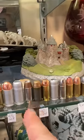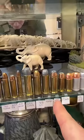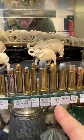Then we have 9mm, 40 Smith & Wesson, 45 ACP, 10mm, 44 Remington, 44-40, 45 Long Colt, 454 Casull.